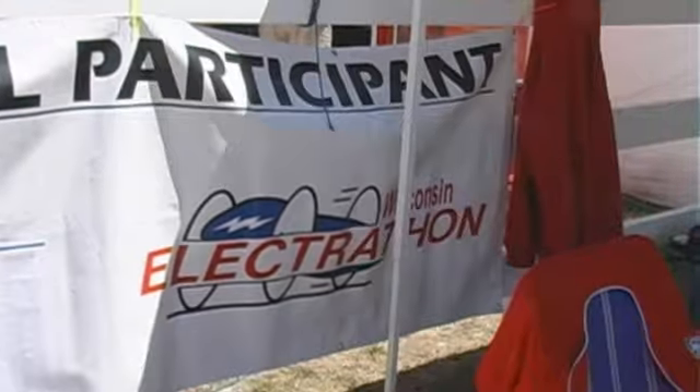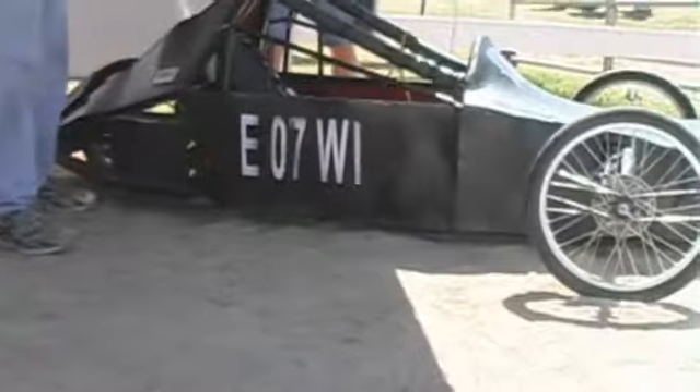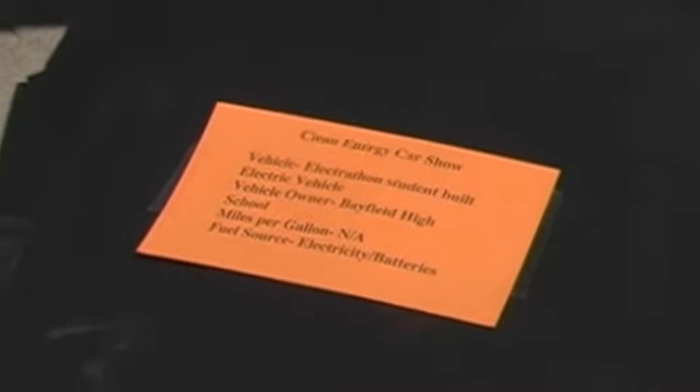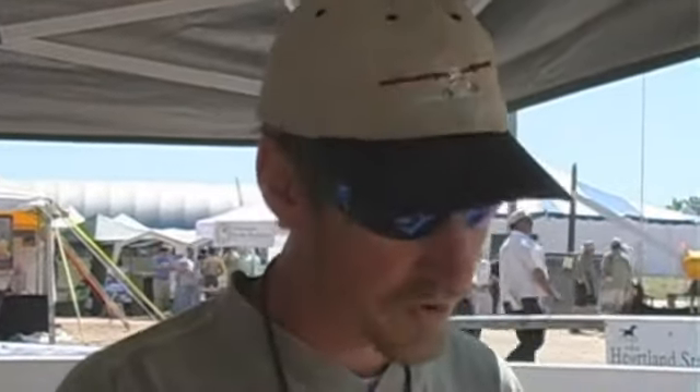We're in a Wisconsin Electrothon, and this vehicle took the grand championship for the 2006 Wisconsin Electrothon. And that includes competitions of braking, maneuverability, endurance — which is how far you can go in an hour — report writing, a final journal which included the labor costs, and a bill of materials that had all the parts listed.